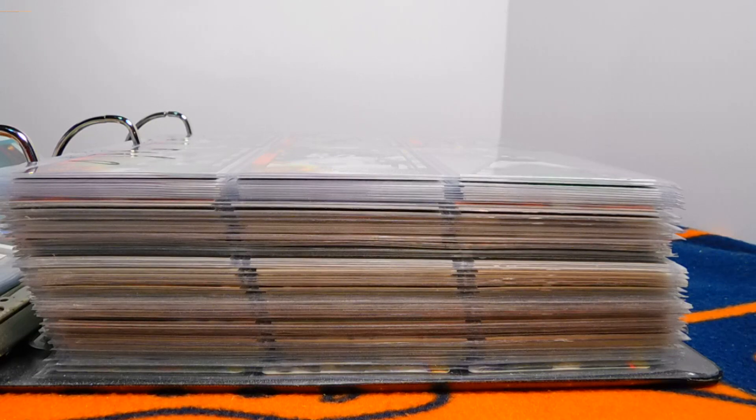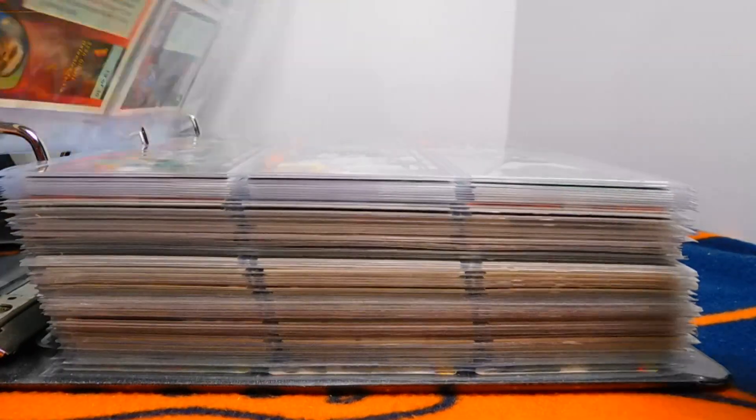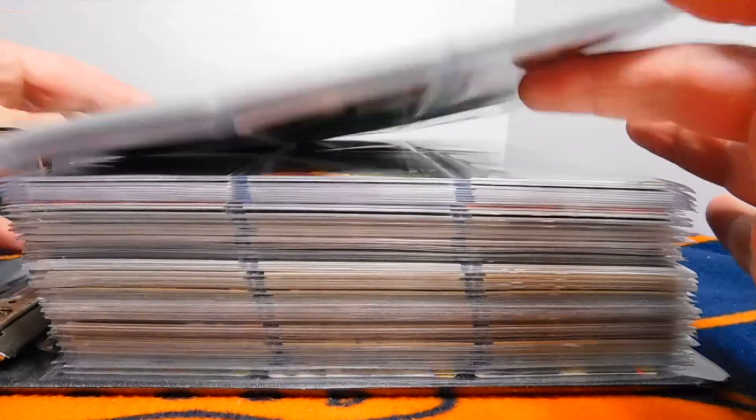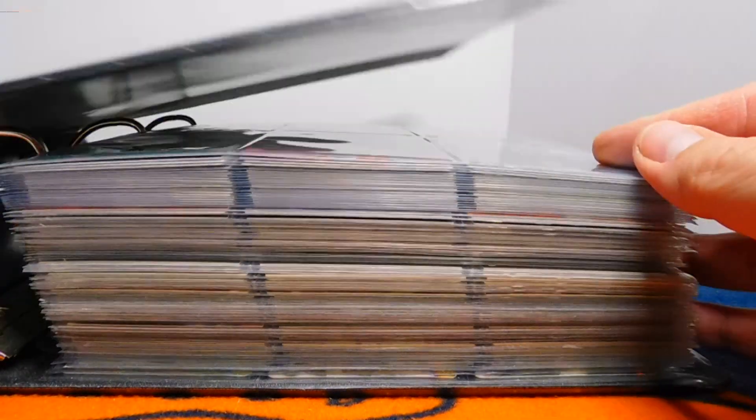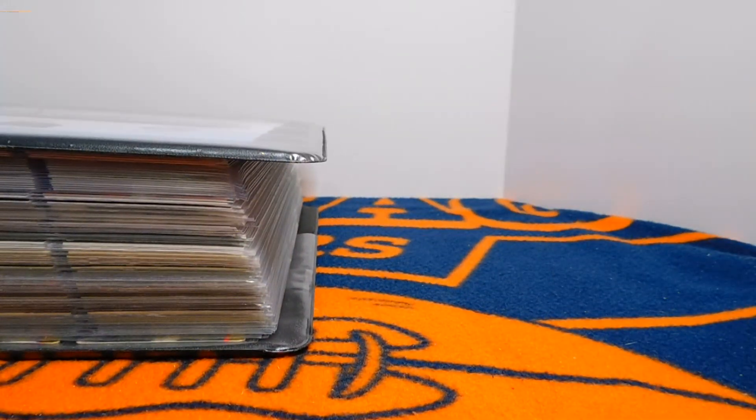That'll be it with the insert book for today, but I'll definitely show more of those in the near future. I think the '90s had a lot of really creative cards and some really cool inserts, so hopefully you guys enjoyed that.